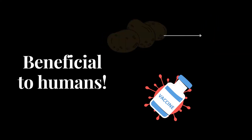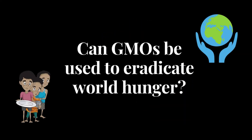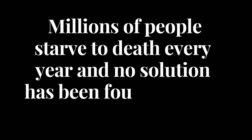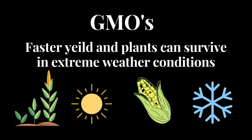This raises an important question: can GMOs be used to eradicate world hunger? Millions of people starve to death every year, and no solution has been found for this severe issue. GMOs can lead to a faster yield and the ability to modify an organism so that it can survive in extreme conditions as well.